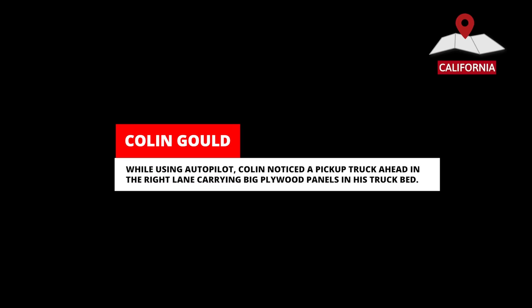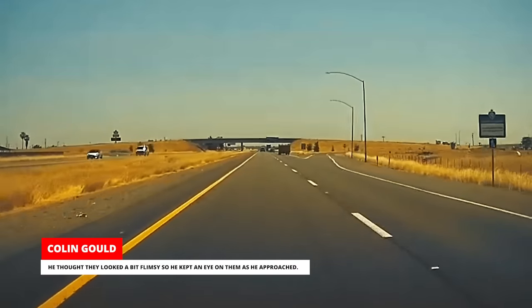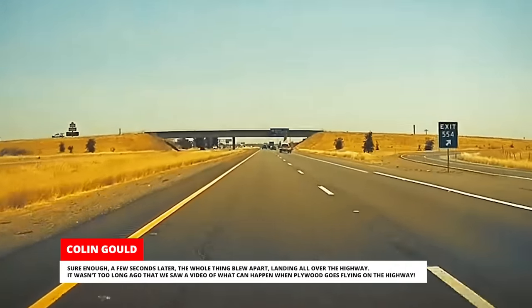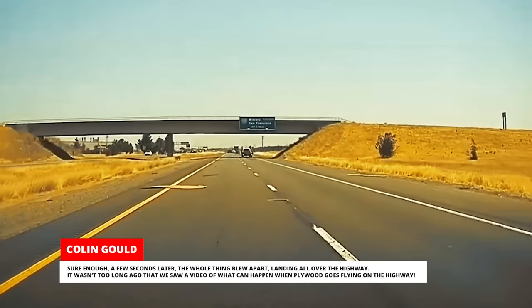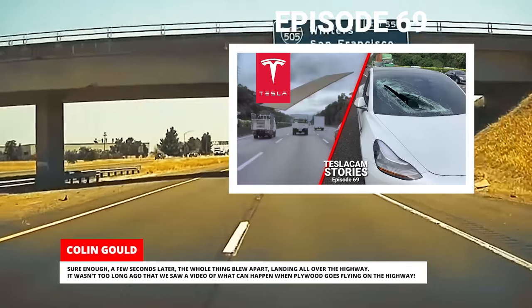While using autopilot, Colin noticed a pickup truck ahead in the right lane carrying big plywood panels in his truck bed. He thought they looked a bit flimsy so he kept an eye on them as he approached. Sure enough, a few seconds later the whole thing blew apart, landing all over the highway. It wasn't too long ago that we saw a video of what can happen when plywood goes flying on the highway.